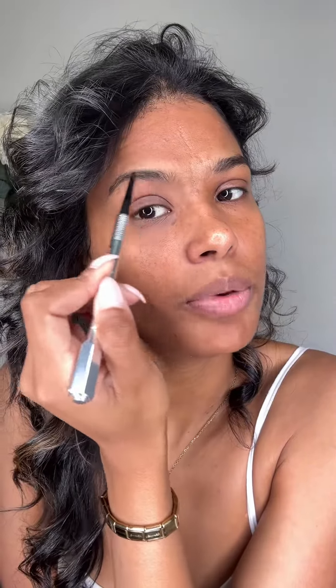Get ready with me to do my makeup. I'm going in with the Benefit Precisely My Brow Pencil — just gonna fill in my brows roughly. I want to do like a no-makeup makeup but also a glowy look. It just folds in nicely where you really just want it to do the work. Now I'm going in with a 24-hour brow setter, brushing this through just to flatten that out.